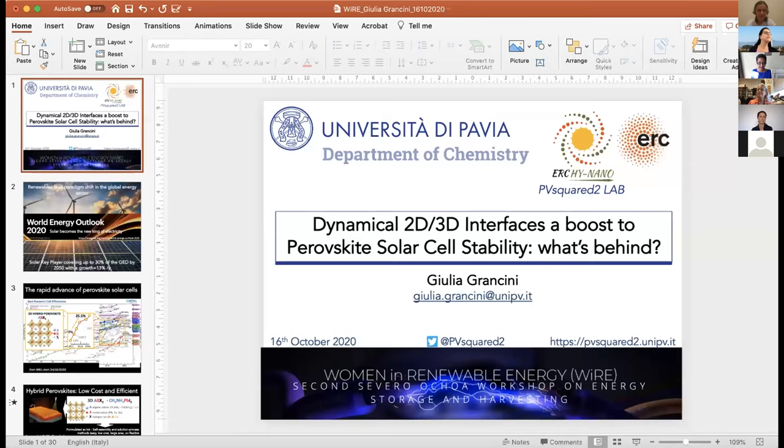We are going to go for our next speaker, Giulia Granzini. I would like to welcome Giulia Granzini from the University of Pavia in Italy. She is our seventh speaker, so we have one more to go after Giulia. She's going to be talking about dynamical 2D and 3D interfaces. Thank you for being here.